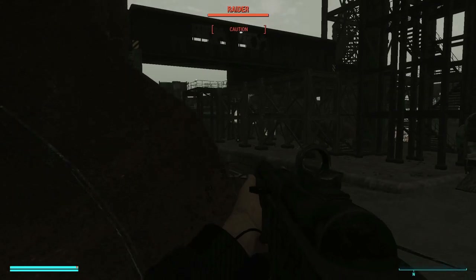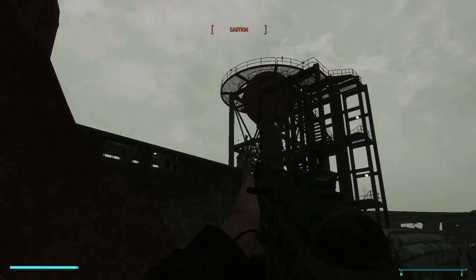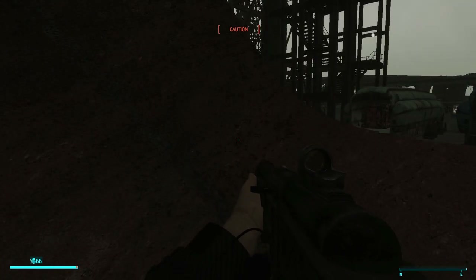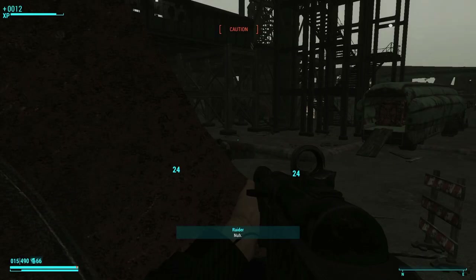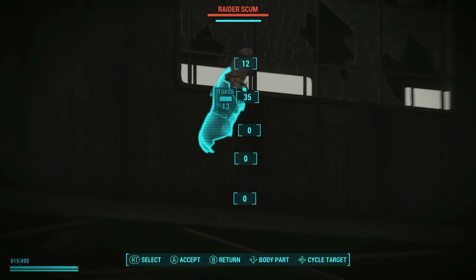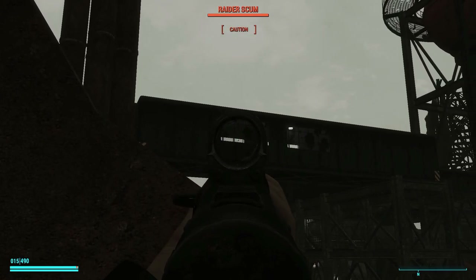Do not confuse the Pip-Boy and Vault Boy — they are two different characters. The Pip-Boy is the personal information processor used as a game interface in Fallout, Fallout 2, 3, New Vegas, 4, 76, and even Fallout Tactics. According to Leonard Boyarsky, the character creator, and Tim Cain, the original creator of the Fallout series, he was always referred to as Vault Boy or Fallout Boy, never the Pip-Boy.